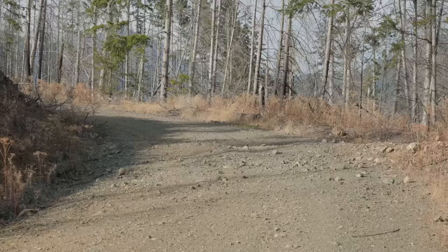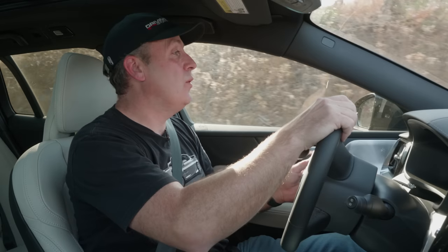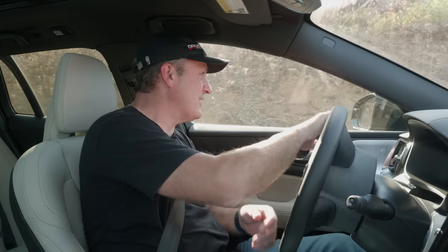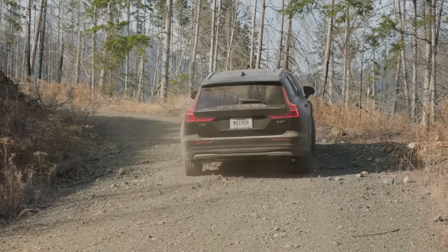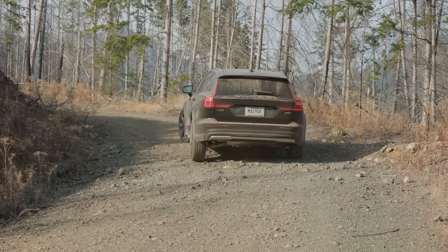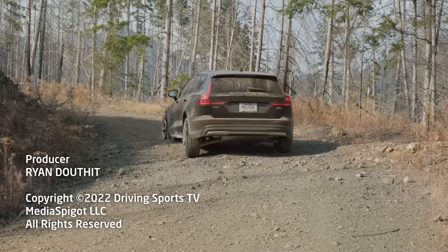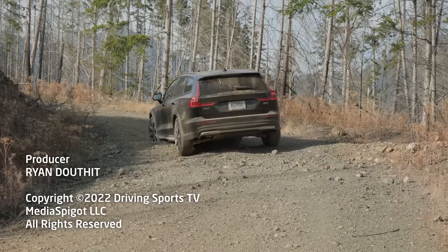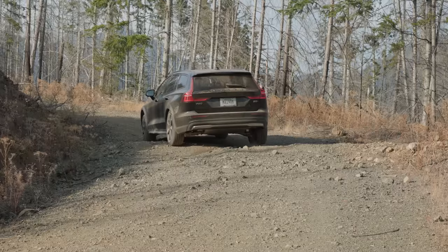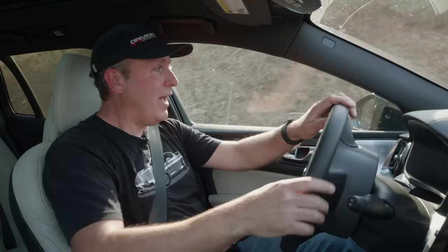There's always one more, it seems. The truly last obstacle is even deeper — there's a real risk of bottoming out. Going slow, a little two-pedaling technique, and no scraping on the approach. The departure angle clears as well. Whew — we made it clean.